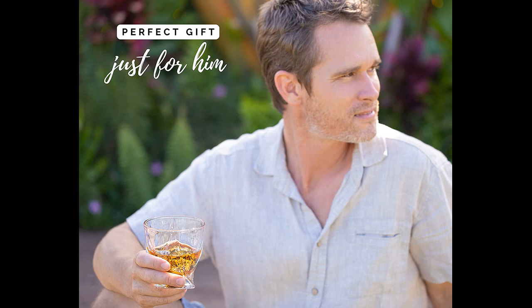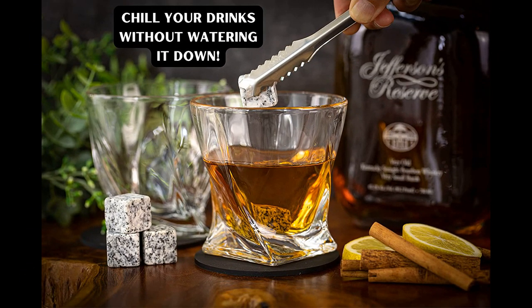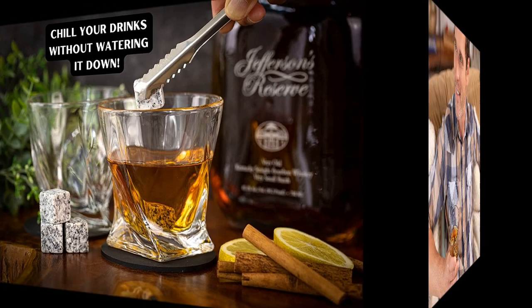The set also includes whiskey stones that keep drinks chilled without diluting them, and tongs for easy use. The product is well made, with everything being as it appears in the pictures. The glasses are thick, and the shape is classy and contemporary. The presentation box is high quality and smells of cedar, and the glasses are heavy and rich looking.